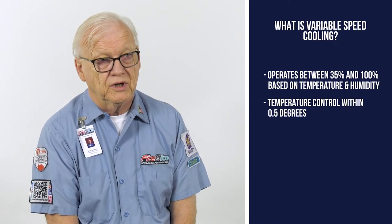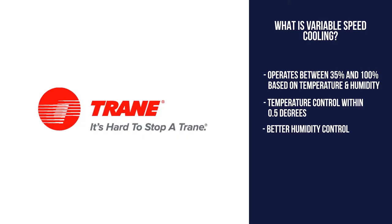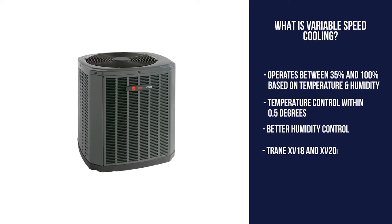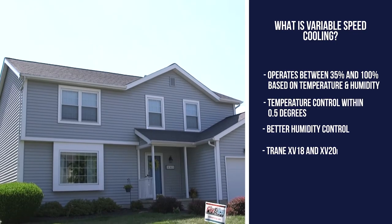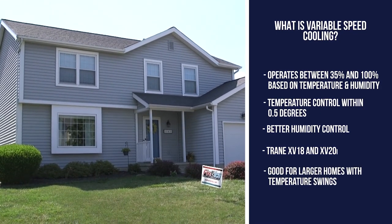An example of a product with variable speed technology would be the XV 18 air conditioner and the XV 20 air conditioner. Homes that are a little larger with uneven temperature swings and higher humidity would be better candidates for variable speed.